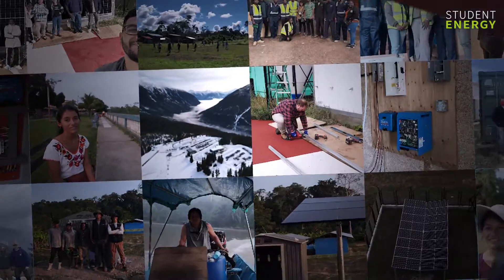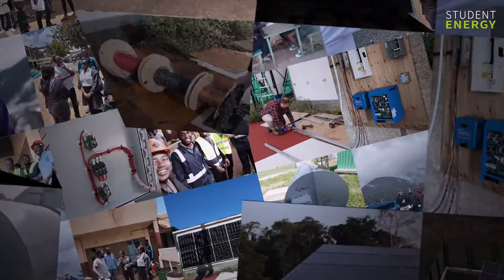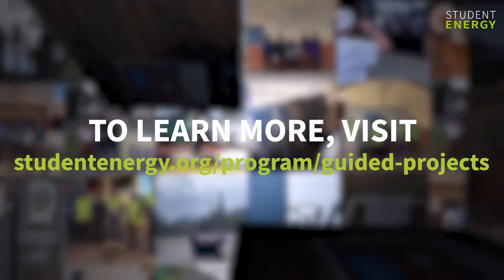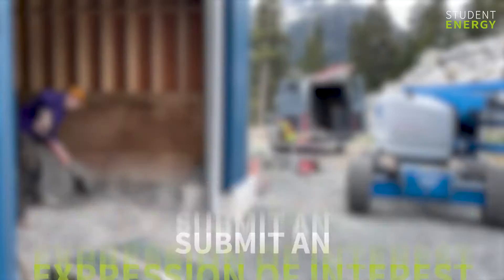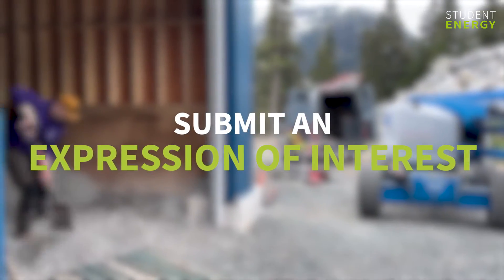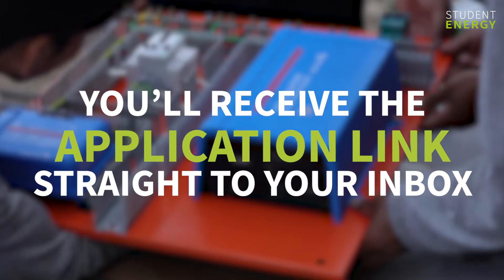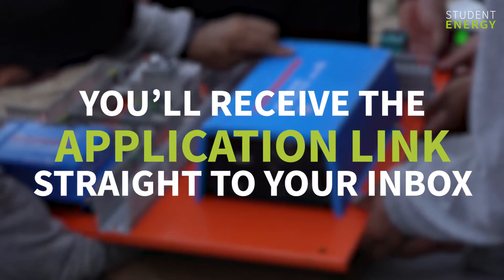We're looking for new teams to join upcoming cohorts of the Guided Projects program. To learn more about the program, visit studentenergy.org/program-guided-projects and submit an expression of interest. By submitting this form, you'll receive the application link straight to your inbox as soon as a cohort you're eligible for begins accepting applications.